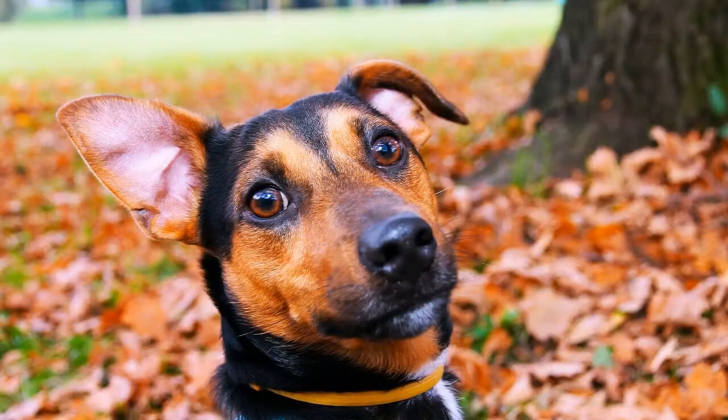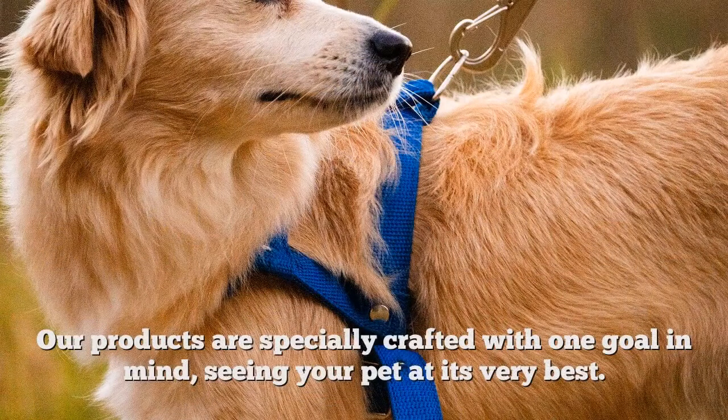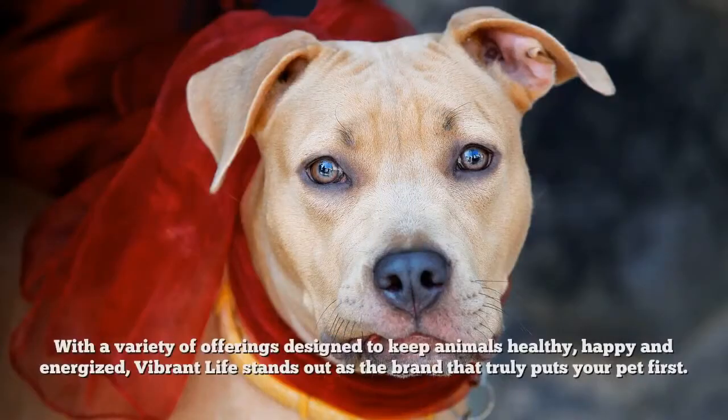Help your pets live the Vibrant Life. Our products are specially crafted with one goal in mind, seeing your pet at its very best. With a variety of offerings designed to keep animals healthy, happy and energized, Vibrant Life stands out as the brand that truly puts your pet first.